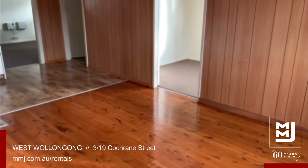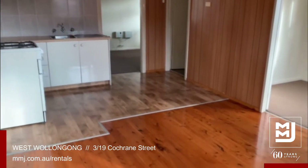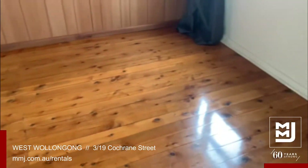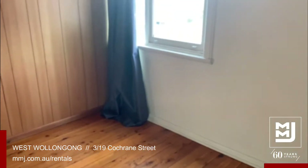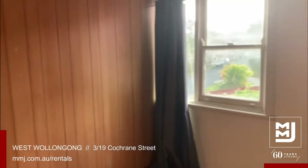We're here in the combined lounge and dining kitchen area. You can see we've got lovely polished floorboards in the lounge area with a west facing window that allows that afternoon sun to come through.